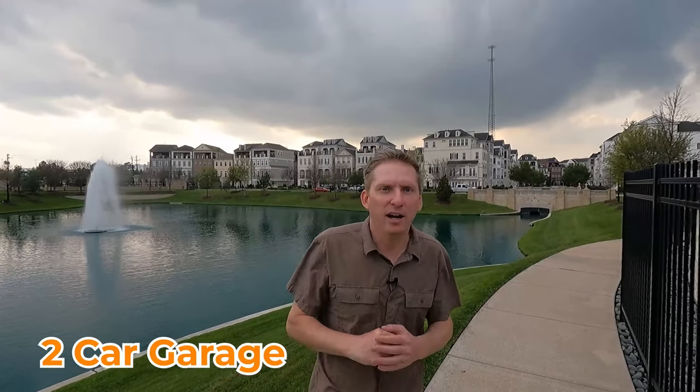It is a three bed, three and a half bath, 2,223 square feet — just a gorgeous home — with a two-car garage and state-of-the-art brand new finishes. I cannot wait to show it to you. Let's go check it out.